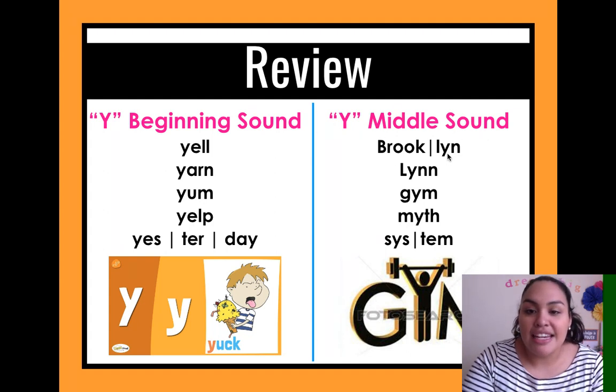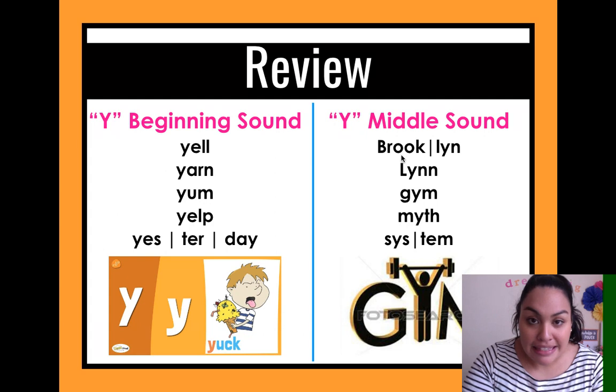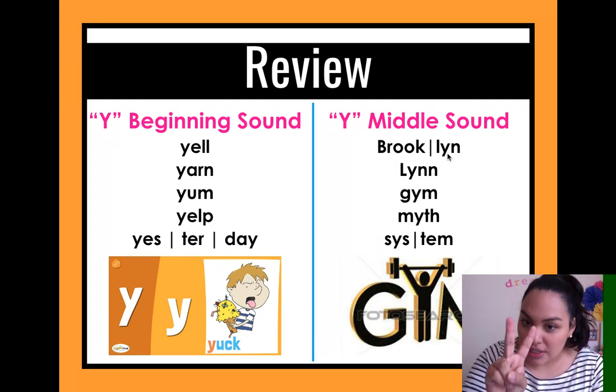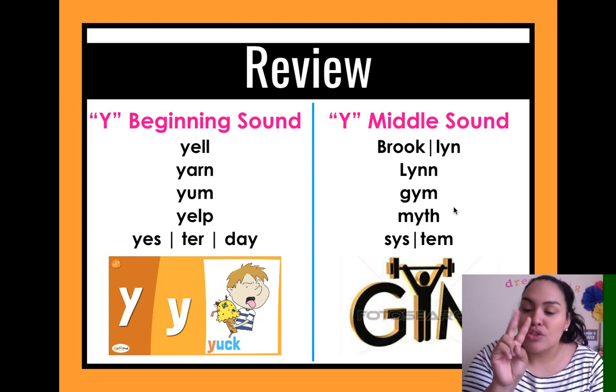We have: Brooklyn — B-R-O-O-K-L-Y-N, gym — G-Y-M, myth — M-Y-T-H, system — S-Y-S-T-E-M. I have them separated by syllables here. Brooklyn has two syllables, gym and myth have one syllable, and system has two syllables.